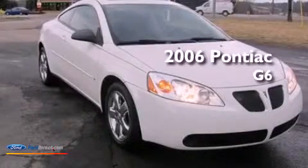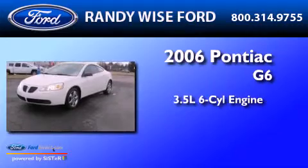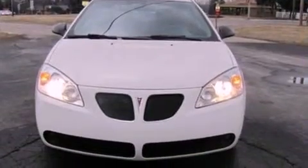This is a 2006 Honda Accord. It has a 3.5-liter six-cylinder engine and a four-speed automatic transmission. It has new tires and brakes.